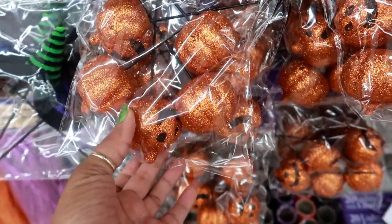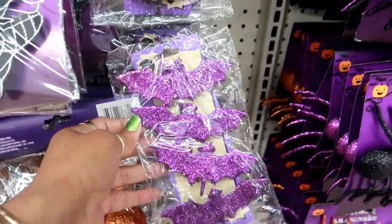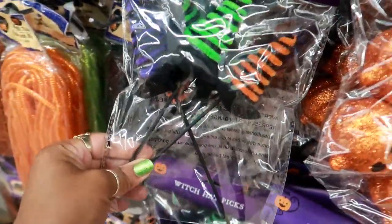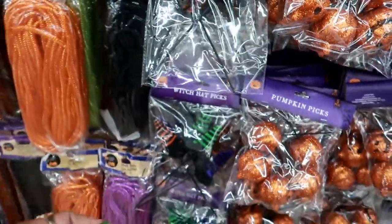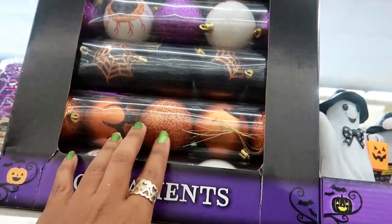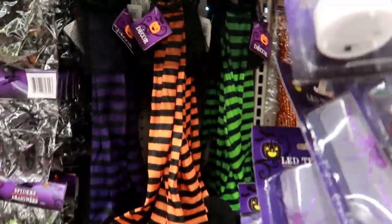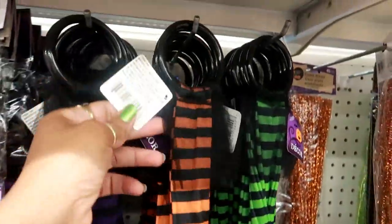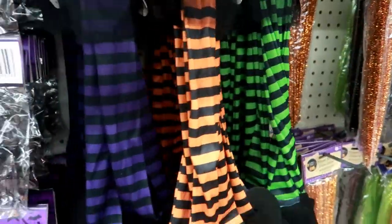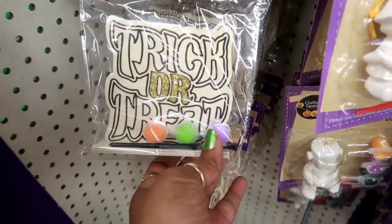Pumpkin picks with faces on them — the other ones were more Thanksgiving themed so no faces. Bat clips in purple and black, black butterfly clips. These are cute — little witch hat picks, you can get three in there. There's some mesh and look at these ornaments — in case you want to do a Halloween tree. The ones at the top have eyeballs. I think this is a door hanger — witch's boots in purple, orange, and green. And then you got these crafts you can paint — one says 'Trick or Treat' with gold in the middle.